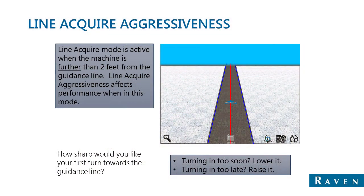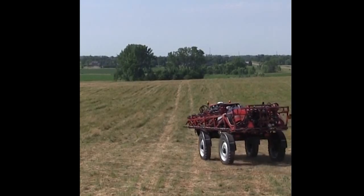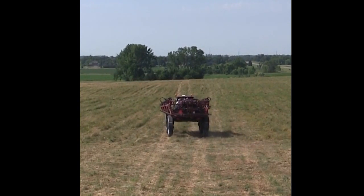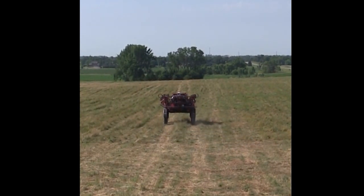The other main fine-tuning adjustment is line acquire aggressiveness. Line acquire mode is active when the machine is further than two feet from the guidance line, and line acquire aggressiveness affects performance when it's in this mode. Here's an example of having line acquire aggressiveness too high — you can see that the machine tries to pull into the line faster than it should, rather than turning in smoothly right at the line.